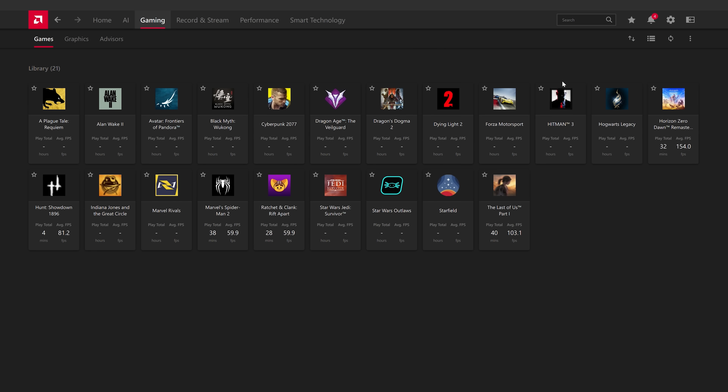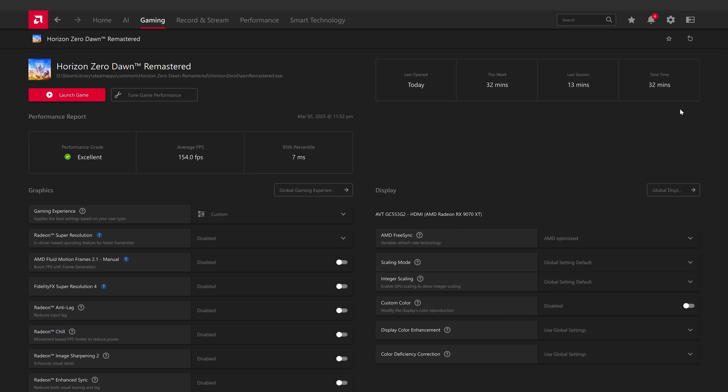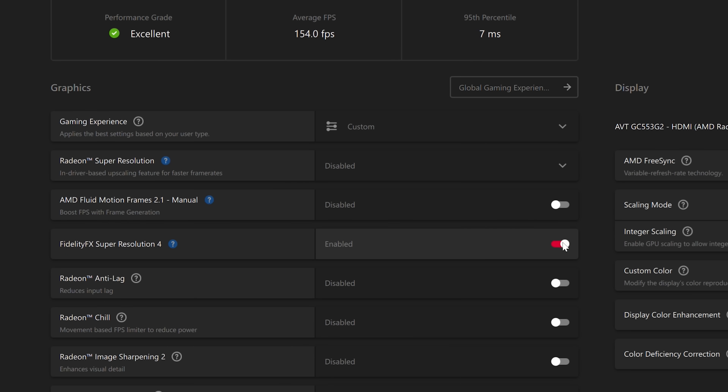As the technology isn't expected until the second half of 2025, it's not 100% clear how FSR Redstone will be integrated. With FSR 4 upscaling, right now it's a driver-based toggle that converts FSR 3.1 implementations into AI-based FSR 4. This might also be possible with AI-based FSR frame generation, but other features like neural radiance caching and ray regeneration might require game integration and additional APIs. So we'll see how that goes later in the year.